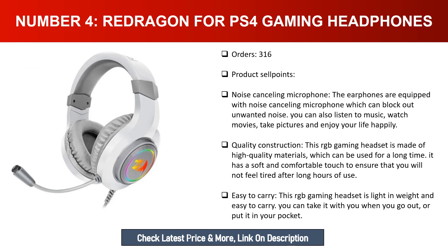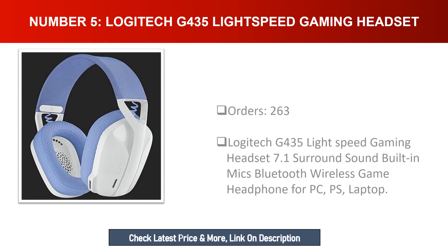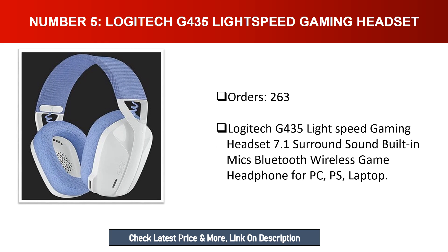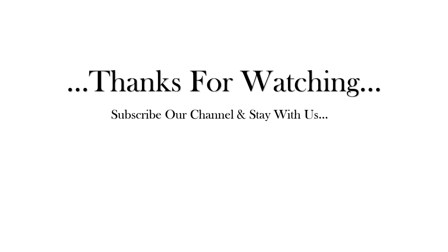Easy to carry: this RGB gaming headset is light in weight and easy to carry — you can take it with you when you go out. Number five: Logitech G435 Lightspeed Gaming Headset with 7.1 surround sound, built-in mic, and Bluetooth wireless. Game headphone for PC, PS, and laptop with 8.1 surround sound and built-in mic.